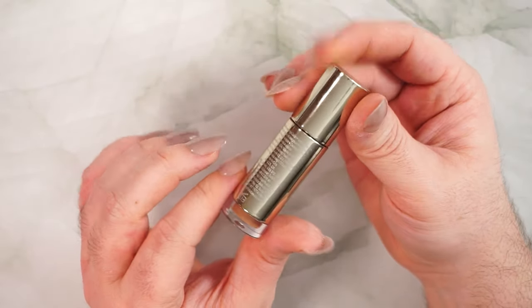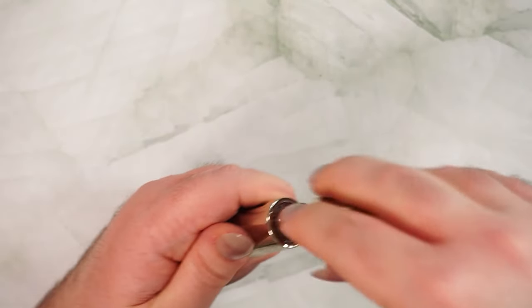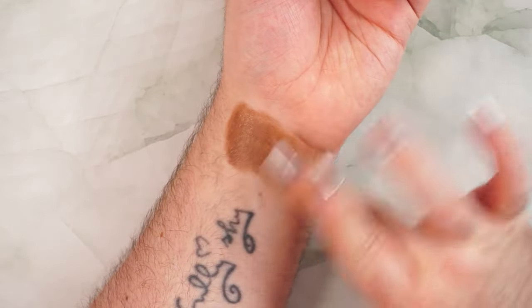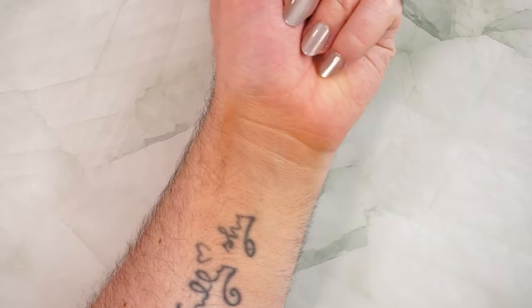In seventh place with a score of 27 out of 50 is the Danessa Myricks Vision Flush in shade Nutcracker. This isn't specifically a contour product — people suggested I try it as a contour after seeing others use it that way. It's a liquid with a doe foot applicator, the only liquid with that style in this whole bunch. For color I gave it a 5 — it's really brown, but it does look more gray when blended out on skin.